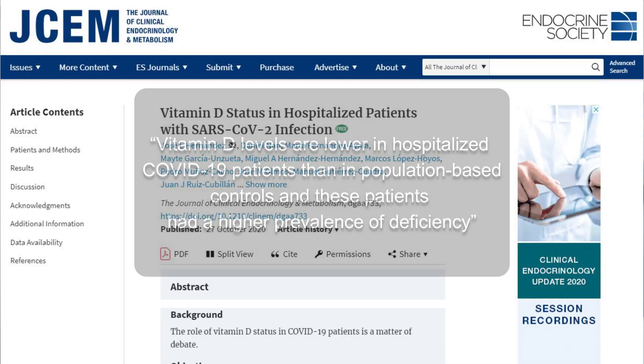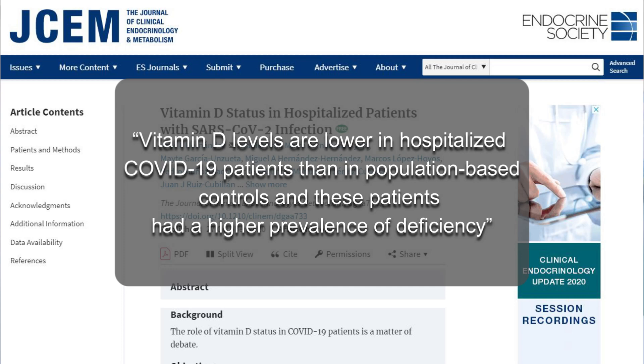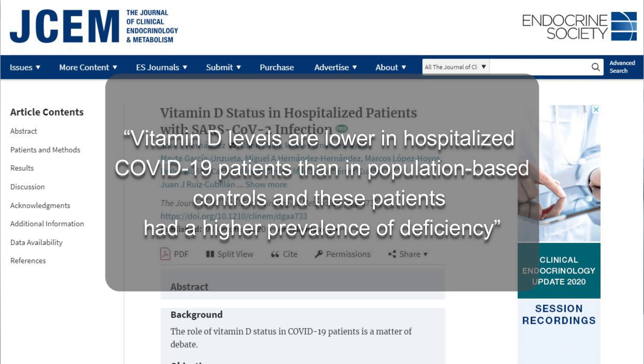Vitamin D levels are lower in hospitalized COVID-19 patients than in population-based controls, and these patients have a higher prevalence of deficiency. So could vitamin D deficiency lead to a stronger presentation of COVID infection?